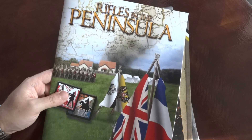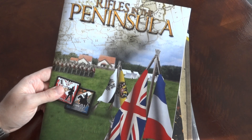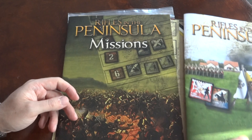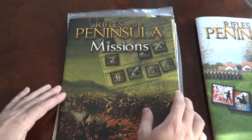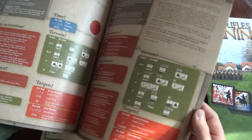If you don't know the Rifles series, this is an abstracted tactical game focused on units and groups of units. Here we have the mission booklet.